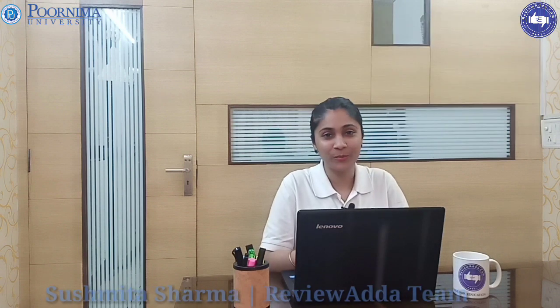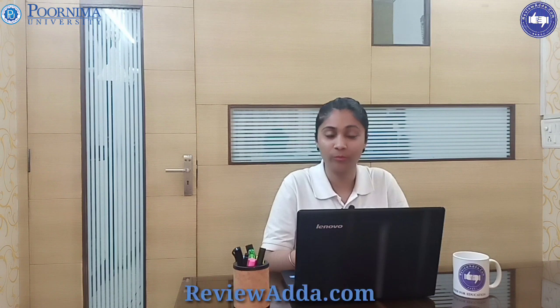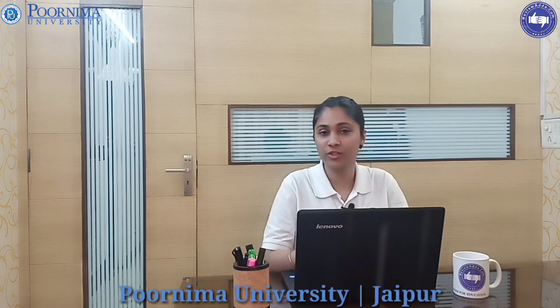Hi everyone, this is Sushmita and thank you so much for watching the official YouTube channel ReviewAdda.com. Today I will be talking about Purnima University, which is in Jaipur and was established in 2012 by Shanti Education Society.